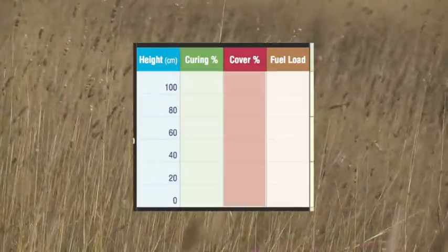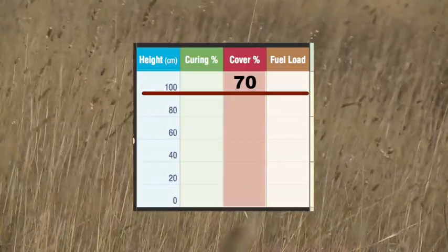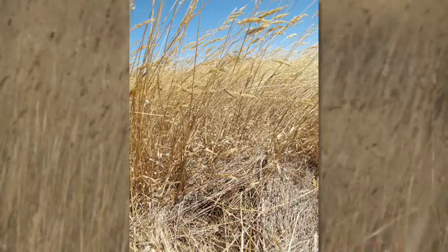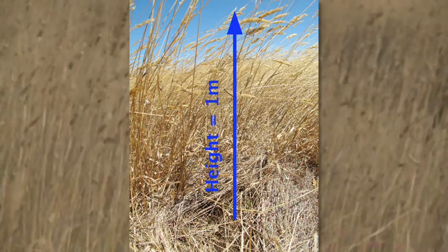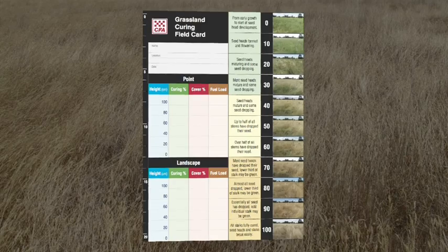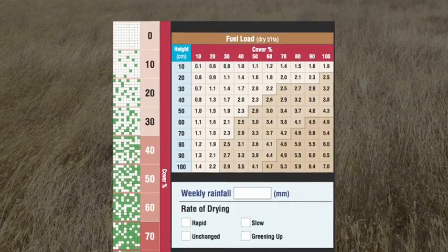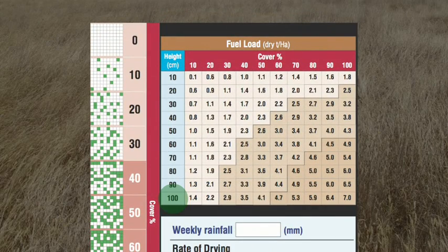Here the cover is in the abundant range, 70 to 100 percent, sitting at about 70 percent, which means the space under the height of the grass is 70 percent full of vegetation. You can estimate the dry fuel load from the table on the back of the card. Here the height is about one meter and the cover is about 70 percent, so the fuel load is about 5.3 dry tonnes per hectare.